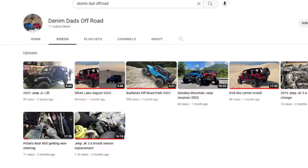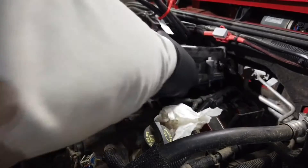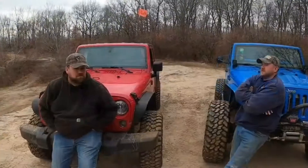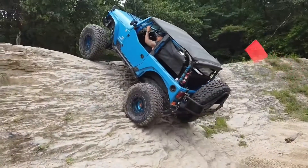Hey everyone, before we get started with today's video, if you are a major gearhead or a huge Jeep fan, or both maybe, go check out my friends Jordan and Jacob's new YouTube channel. It's called Denim Dads Off-Road. These guys do all kinds of repairs on their off-road rigs and vlog it. If you like watching people tear into suspension work, engine work, and everything in between, click on the link down below. Also, they do a lot of off-roading stuff on their channel too. Go check them out.